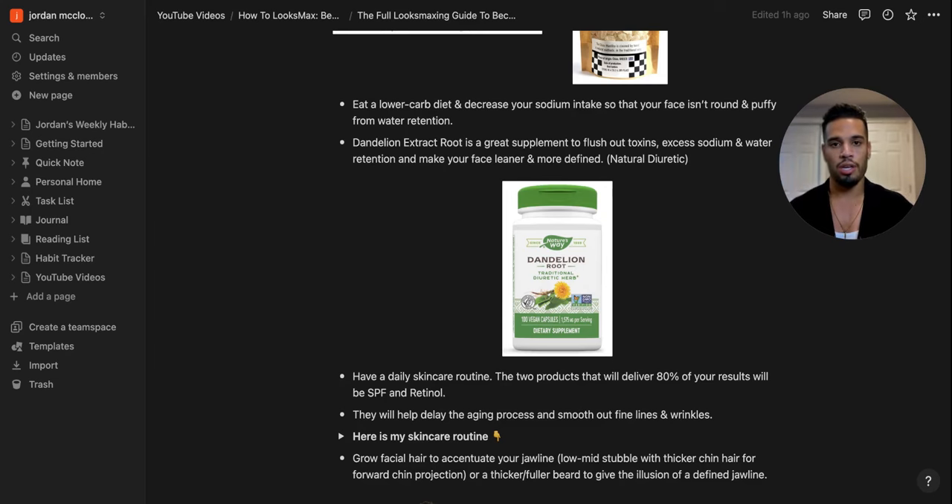Another strategy for a lean defined look is lowering your carb and sodium intake. If you eat a lot of carbs and sodium and aren't hydrating, your face will be round and puffy from water retention. Dandelion extract root is a natural diuretic that flushes out toxins, excess sodium, and water retention. When I take it at the beginning of the day, by evening my face looks so lean, slim, defined, and crisp — especially on date nights.